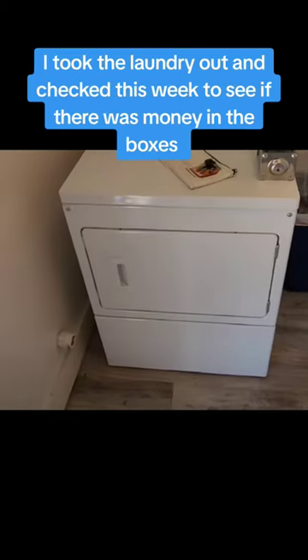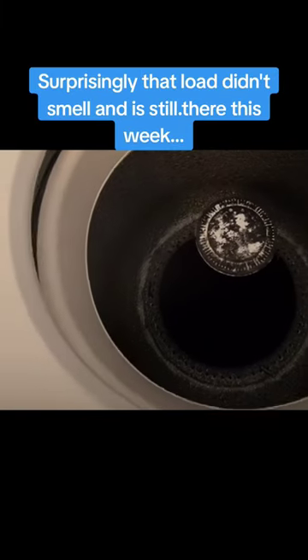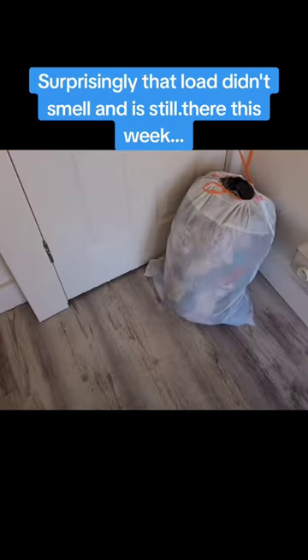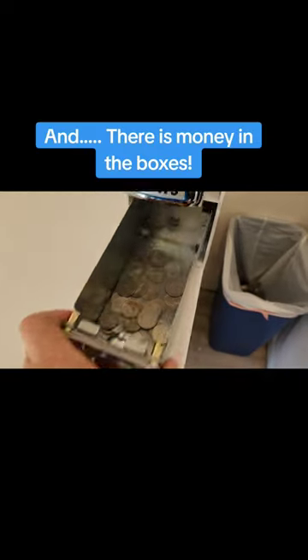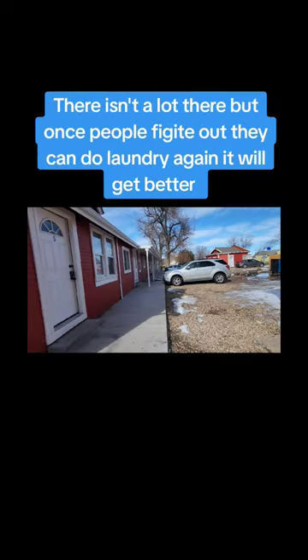So what we did is we took the laundry out and then came back and checked the machines this week to see if they were still empty or if the tenants had started doing laundry and paying for it again. There's money in there, so the tenants did come back and start doing laundry — they are paying for it. Not much in there, but once they figure out the laundry room is open, they should use it.